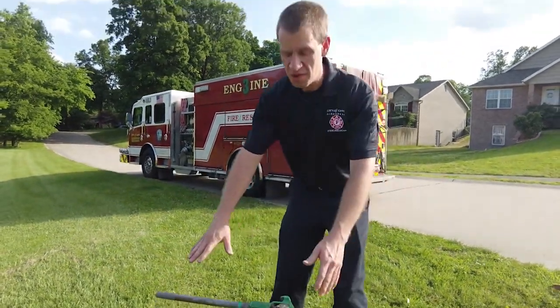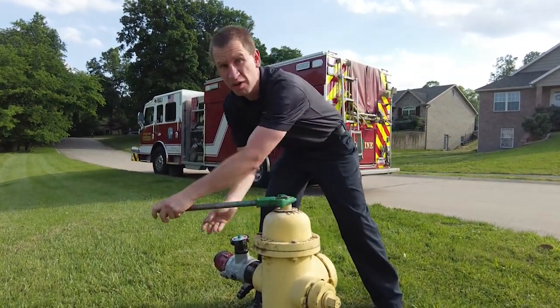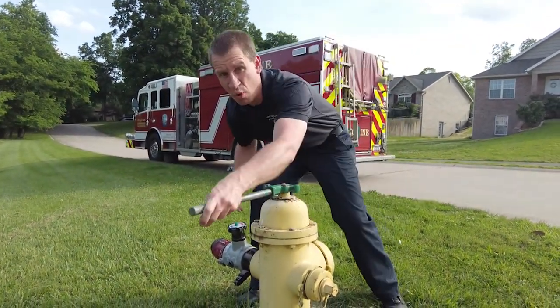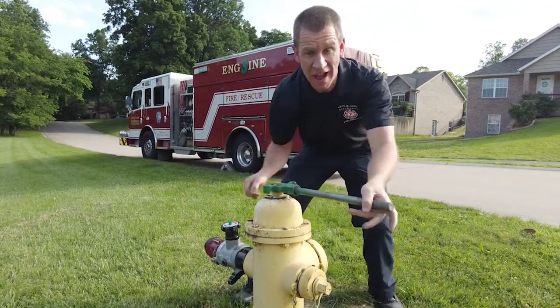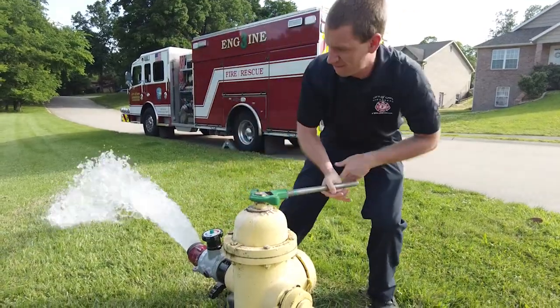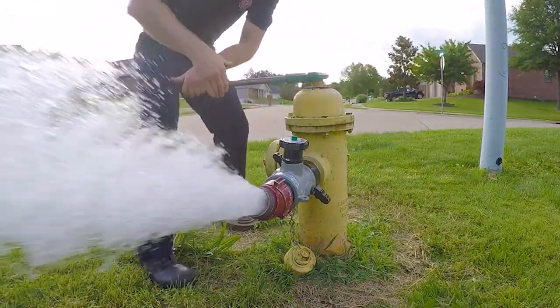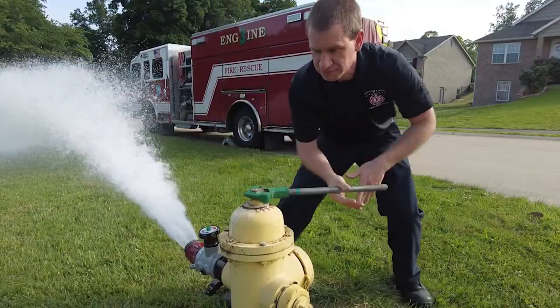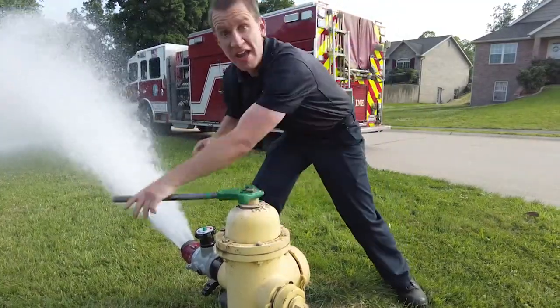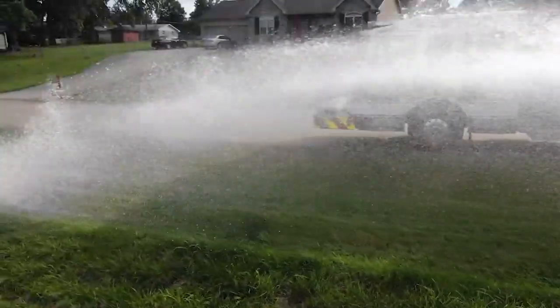I've got the hydrant set up. We're going to go ahead and open the hydrant slowly. Remember, there's a lot of water because we're going directly out of the water main that is buried underground, and then out of the fire hydrant will flow the water. And as we keep opening, you can see there's a lot of water. This water is critical for us to do our job.